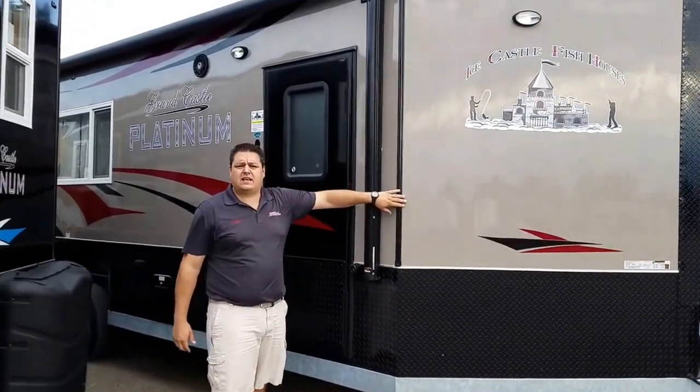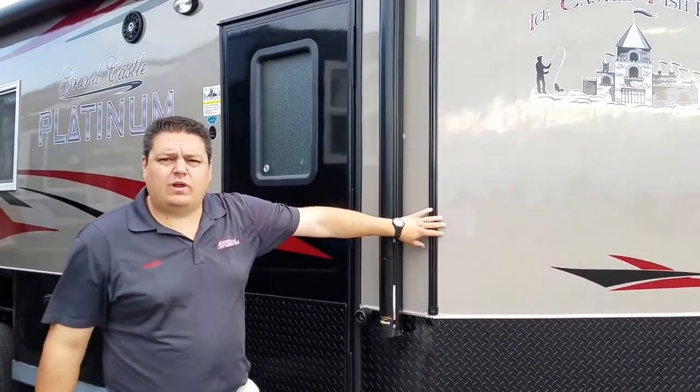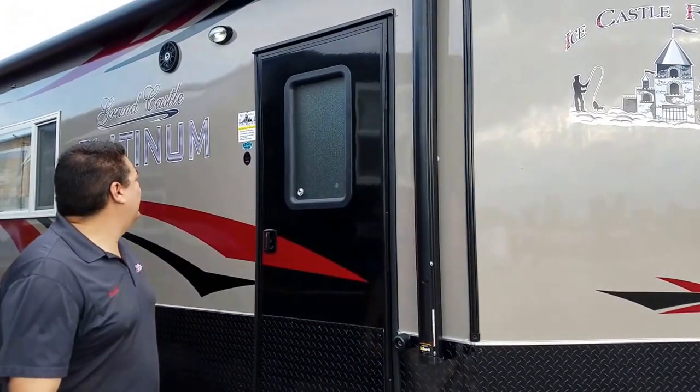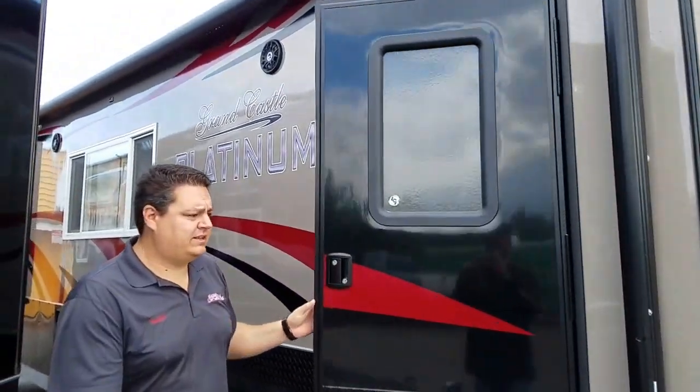So on this house, also fiberglass but a different color — this is a taupe color. We can really do any color decal you would like: match a favorite sports team color, school colors, something like that. We can absolutely do it. This house has a pretty cool color — kind of a maroon reddish with black and this taupe. Really good looking on this one, and it's one of the first times we've done a color like this. Let's look inside.